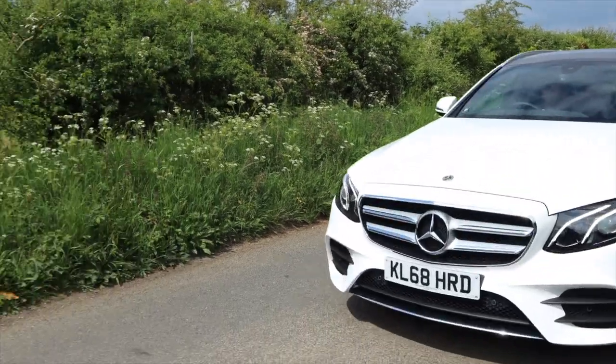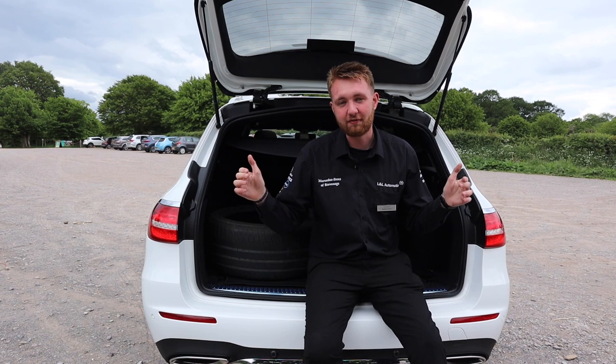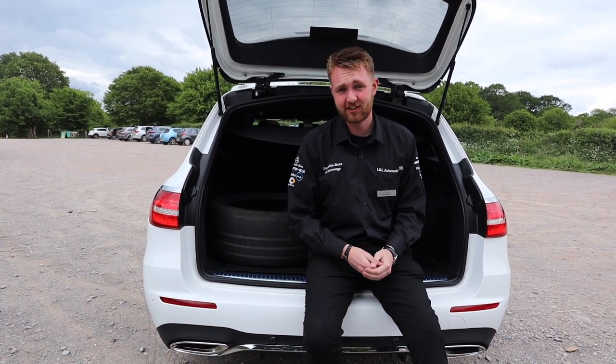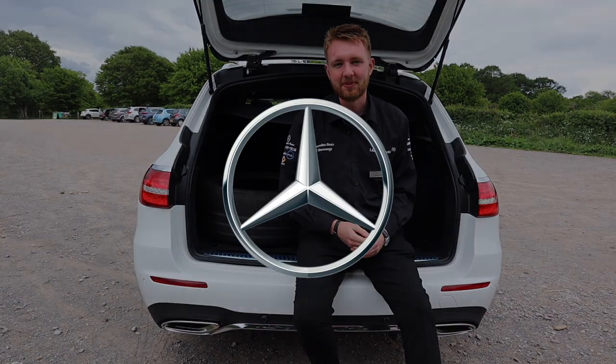I've been Ken, and this has been the E-Class Estate. If you want more information on this brilliant car, have a look at Mercedes-Benz Hertfordshire — the link will be down below — where you can take a look at the fantastic offers we are doing on these brilliant cars at the moment.